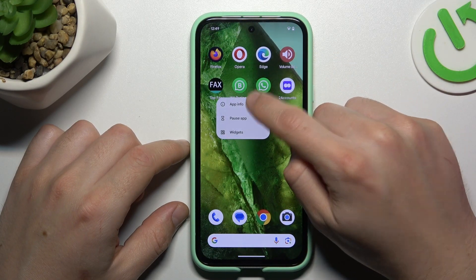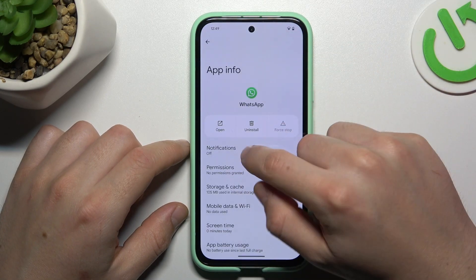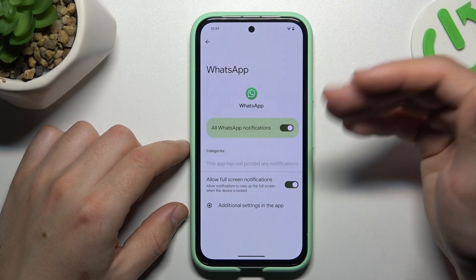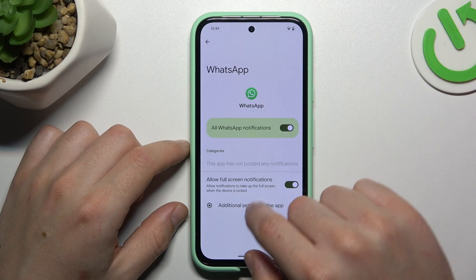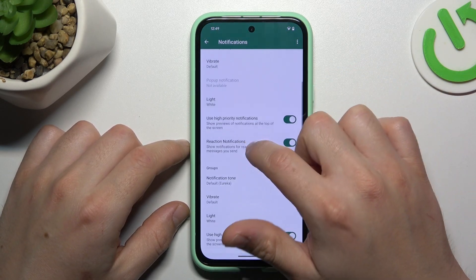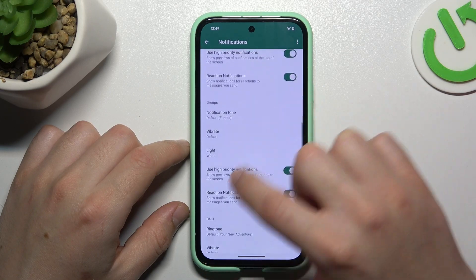In the next step, hold your finger on WhatsApp and go to App Info. Go to Notifications — make sure you have notifications switched on if the feature is disabled — and then go to Additional Settings. Pay attention that you have High Priority Notifications activated here.